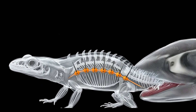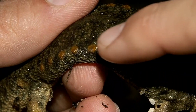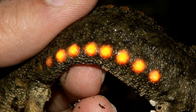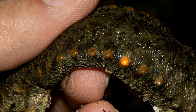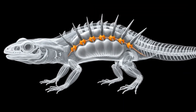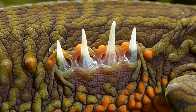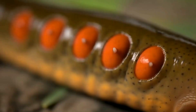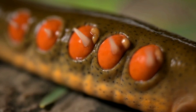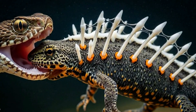But if that fails, the newt unleashes its secret weapon: its own skeleton. Along each side of its body are small orange bumps — not decoration, but exit points. With a powerful flex of its muscles, the newt drives the sharp tips of its ribs forward, piercing straight through its skin at those very spots. In an instant, these bony spikes become coated in that same toxic mucus, transforming the newt's ribs into a row of venomous-looking spears.